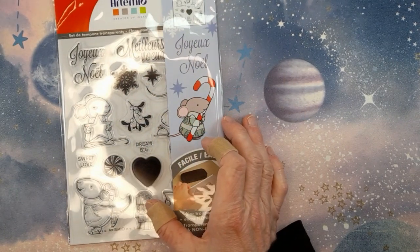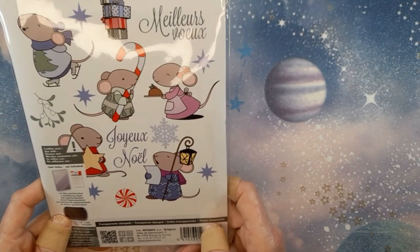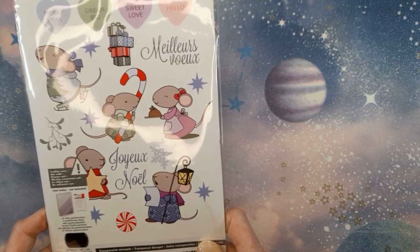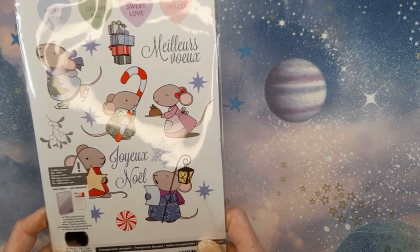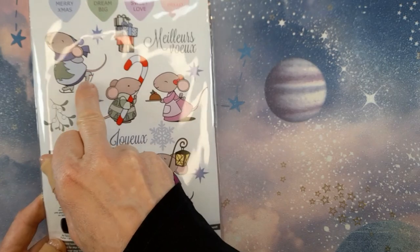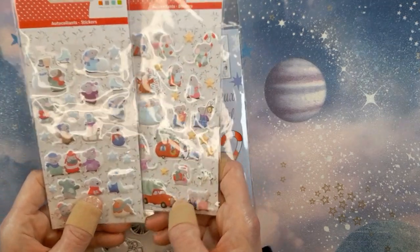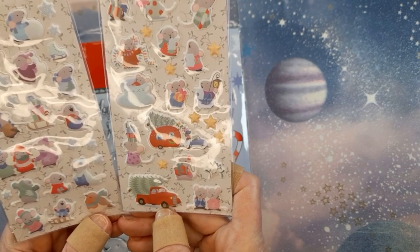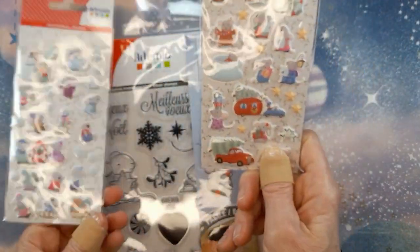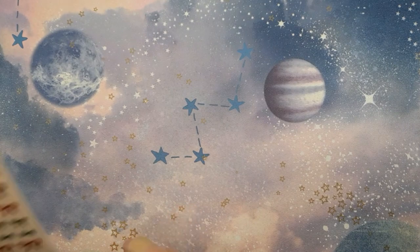The next thing I got was these stamps by Artemio — I think they're a Belgian company — and they are just absolutely adorable. I always thought House Mouse by Stampabilities, with artist Ellen Jurecka, were my favorite mice ever, but these are giving her a run for her money. This guy in the ice skates is gorgeous. And joy of joys, I discovered they also come in puffy sticker form — cuteness overload! The mouse in the teacup — it is glaring terribly on camera but you get the idea.